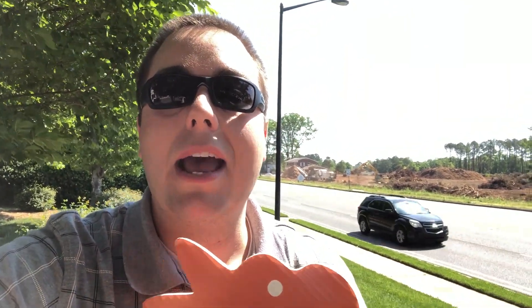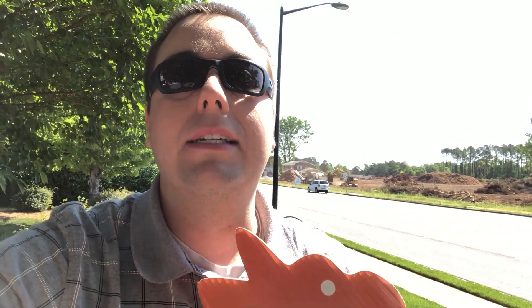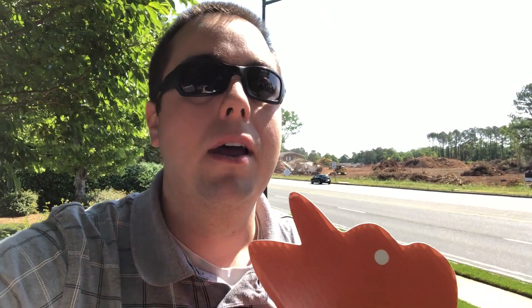I am so excited for this because new construction just does not happen enough here in Rock Hill. As you can see behind me, all the clearing is happening. It is still going to be a little ways out — obviously they still have to go through permits and get everything set — but at least the clearing is happening. That's a great sign. That's one step forward.